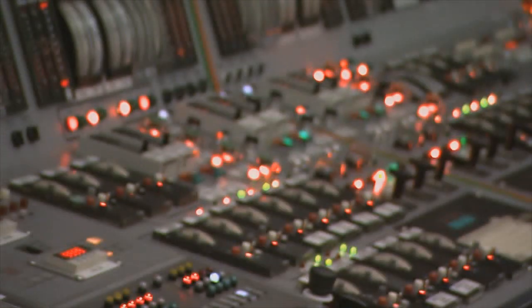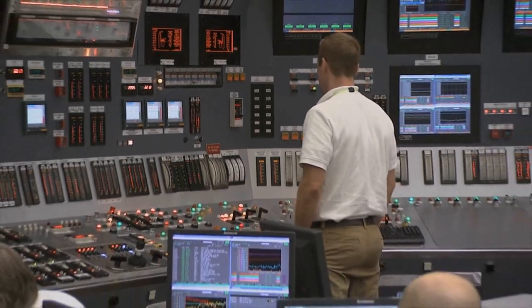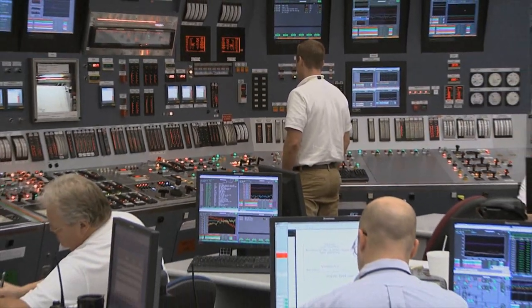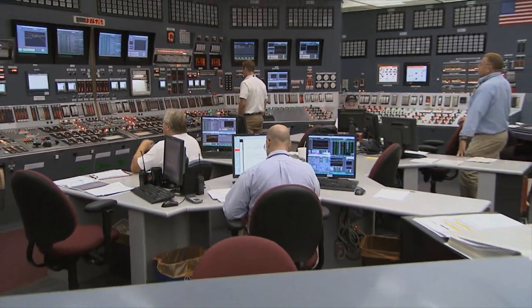Over the past 10 years, the systems that we've upgraded here at the site include our turbine control systems, many of our instrumentation systems, and of course our reactor protective system and engineered safeguard systems. The planning for the reactor protection system project required a tremendous amount of engineering evaluations. It also entailed a lot of correspondence with the NRC to establish the licensing precedence for a first-of-a-kind digital replacement of an old analog protection system.